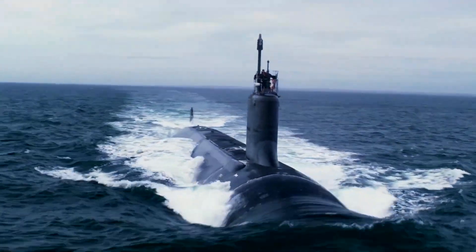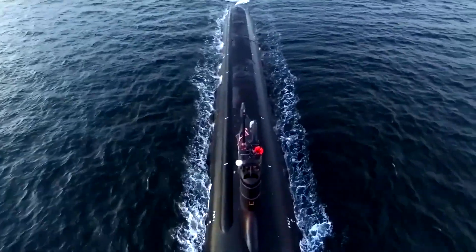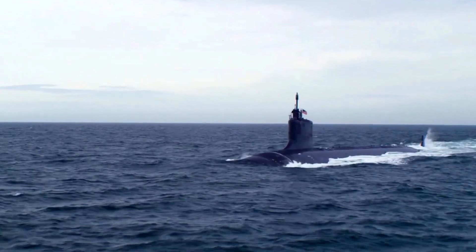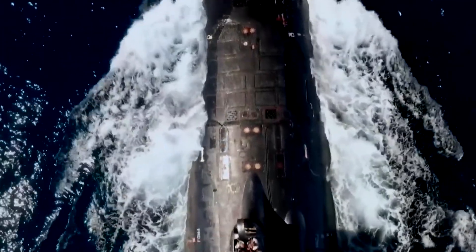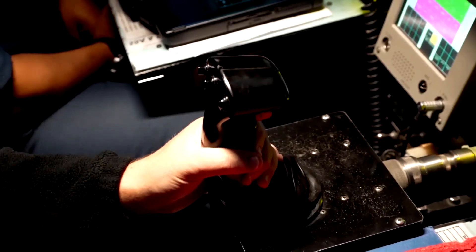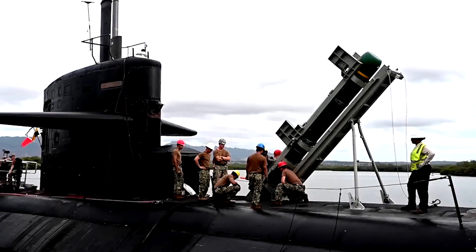In the vast and unforgiving expanse of the ocean, where silence reigns supreme, the U.S. Navy's next-generation Virginia-class attack submarine prowls the depths. This technological marvel represents the zenith of modern naval engineering and strategic prowess, embodying the relentless pursuit of maritime dominance. With its unparalleled stealth, advanced weaponry, and multifaceted capabilities, the Virginia-class submarine stands as a formidable asset in the U.S. Navy's arsenal, reshaping the dynamics of underwater warfare and posing a significant challenge to adversaries like China.